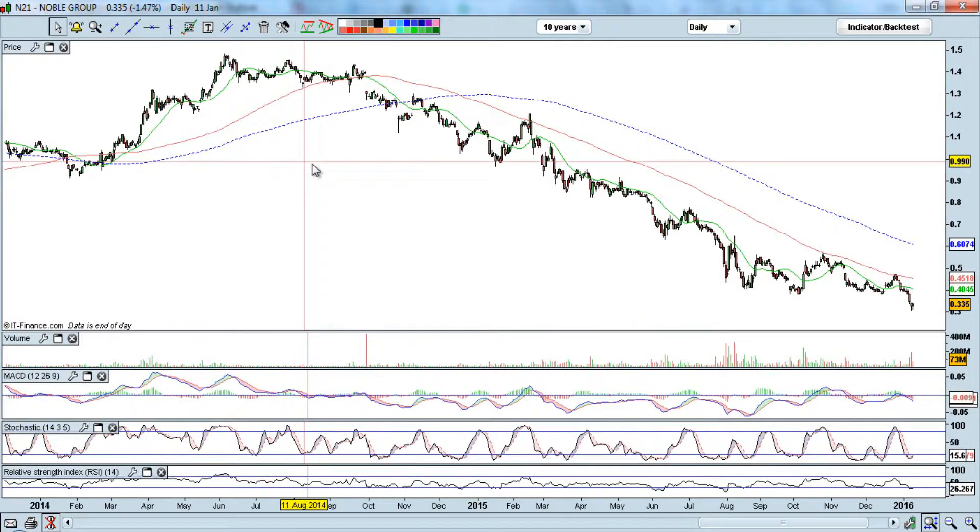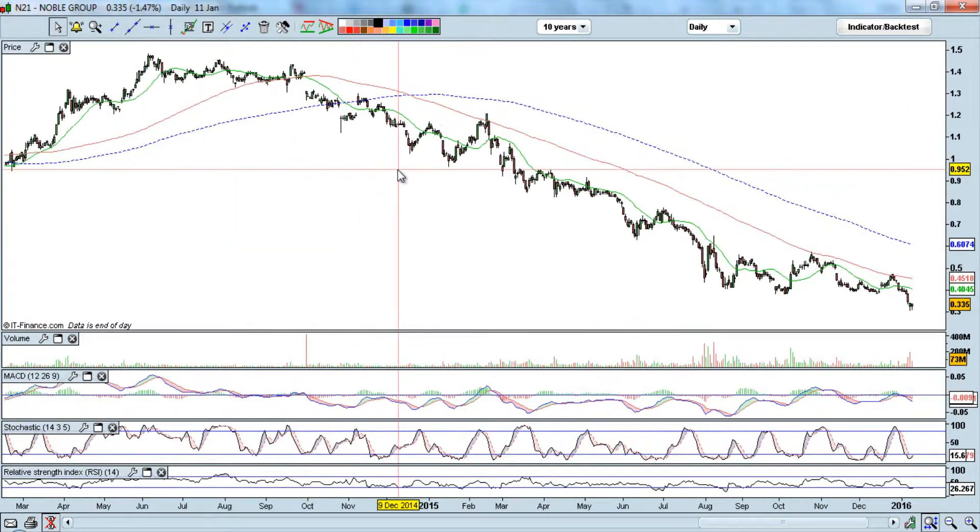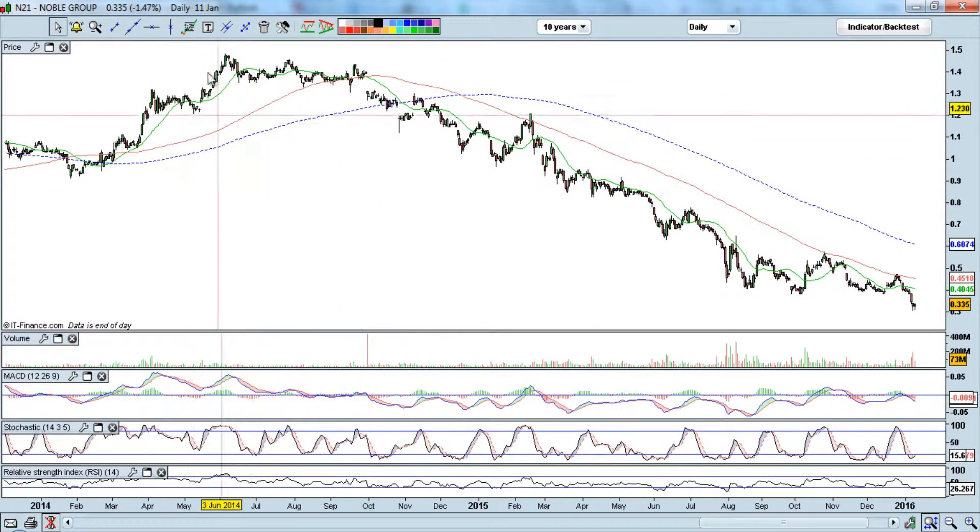One way to see a trend change is by using moving averages. You can see that the price has been trading above the 100-day and 200-day moving averages during this period, moving upwards. From here to here, we can say the trend is pretty safe — there's a pretty good upward trend.